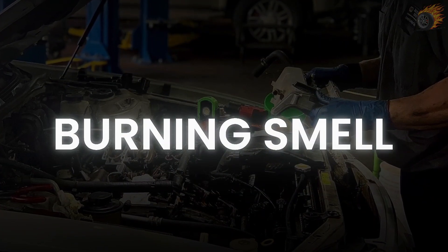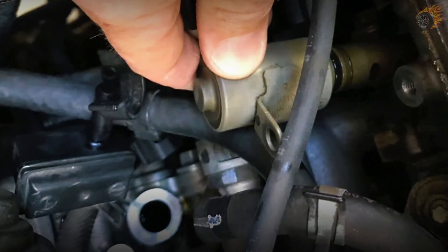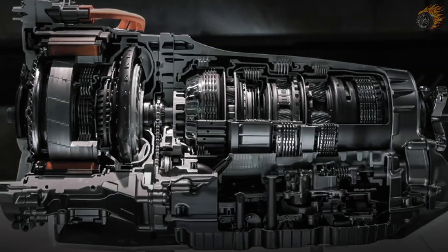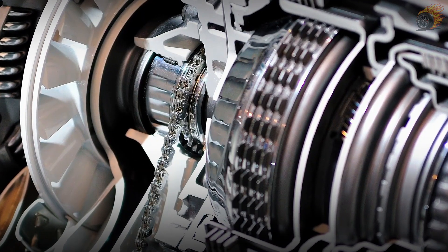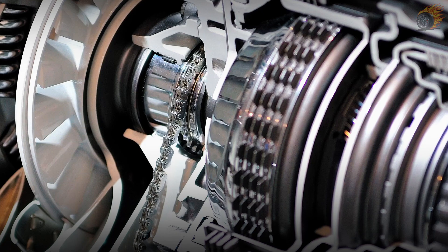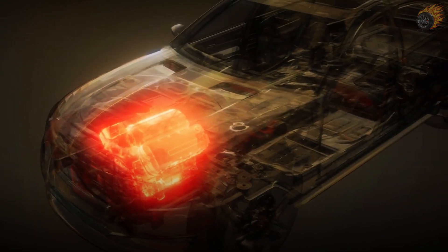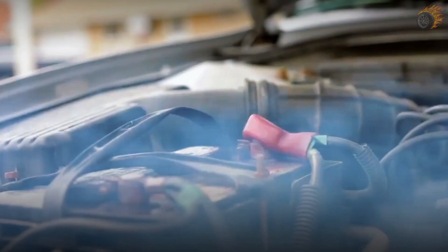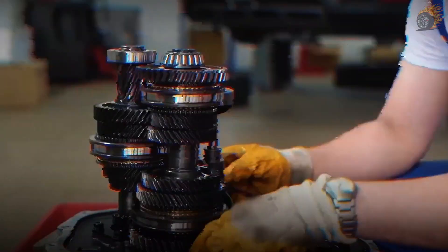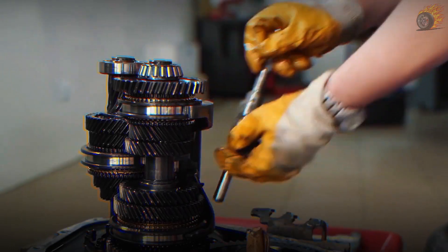10. Burning Smell. If you notice an unusual odor coming from your vehicle, it could be a serious warning sign, often linked to a malfunctioning transmission shift solenoid. This odor usually indicates that the transmission fluid is overheating. When the solenoid fails, it can cause improper fluid flow, leading to friction and excessive heat within the transmission. The overheated fluid can emit a burning odor, signaling that the transmission components are under undue stress. This prolonged overheating can cause significant damage to the transmission. If you detect a burning smell, check the solenoid and transmission fluid levels immediately.